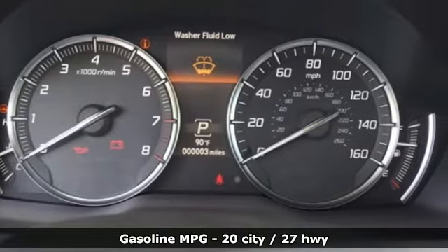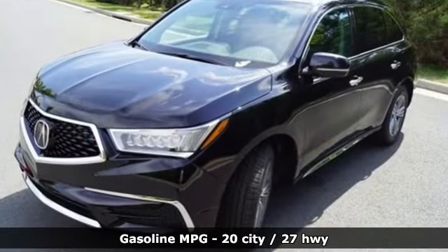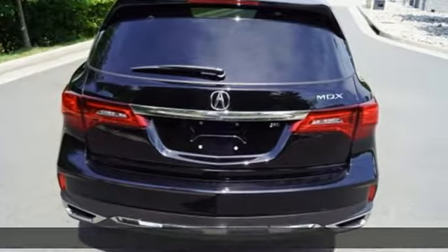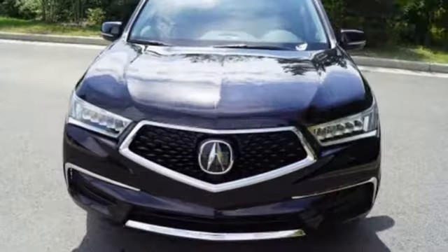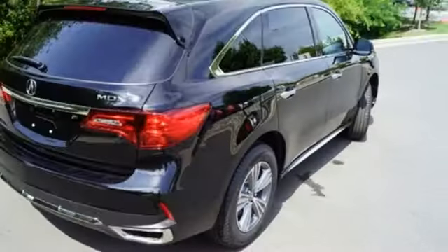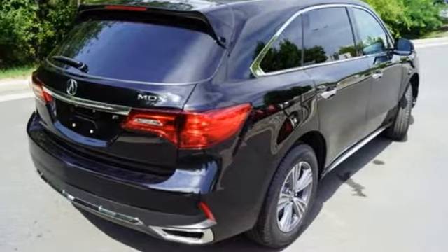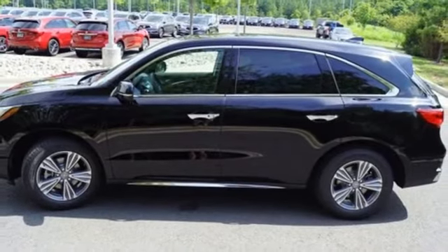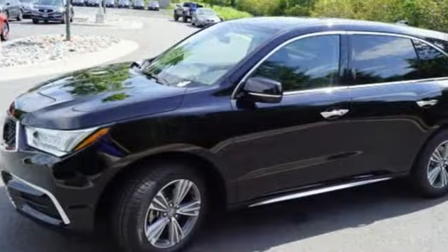A great vehicle is comprised of great features like these: automatic transmission, gas pressurized shocks, streaming audio, memory exterior door mirror settings, front heated leather bucket seats, auto tilt-away steering column, AM-FM satellite radio, memory steering wheel settings, dual zone climate control, and V6 engine.